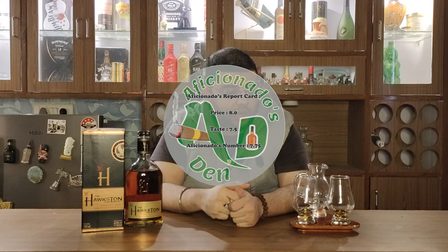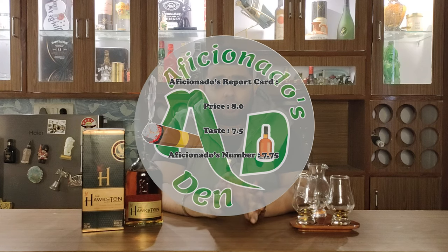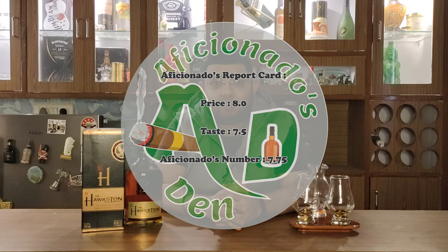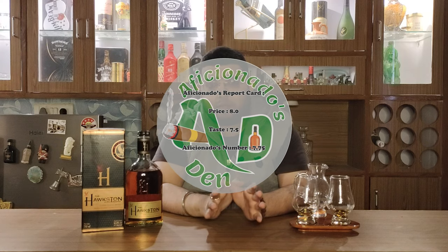So if I talk about this whiskey's Aficionado's report card — on the price point I would give it an 8, but on the taste I would give it a 7.5. So this whiskey's Aficionado's number is 7.75.